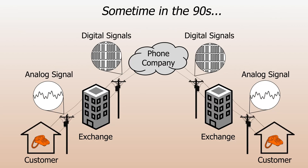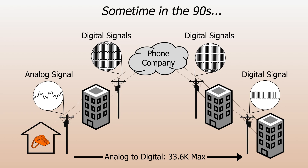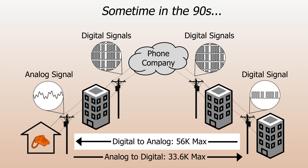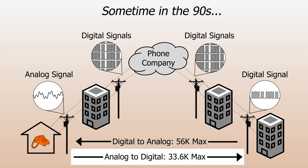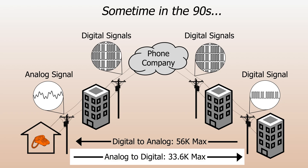However, bigger customers, like internet service providers, could get digital connections to the telephone company, so you'd eliminate one of those last-mile conversions and end up with an analog-to-digital path in one direction and a digital-to-analog path in the other. This is the reason that 56k connections were up to 56k while downloading, but usually something like 33.6 when uploading. The ISP to you was digital-to-analog, but the connection from you to the ISP was analog-to-digital.